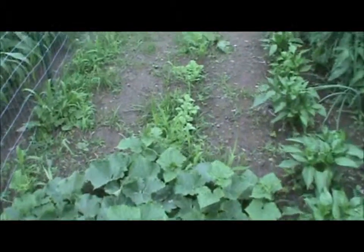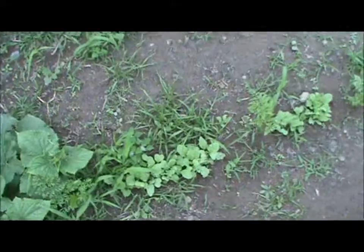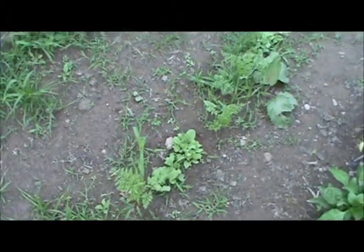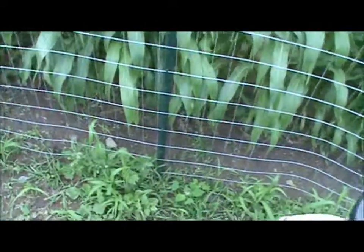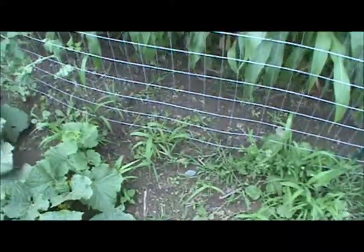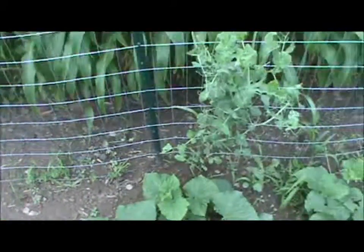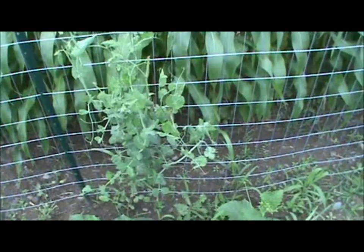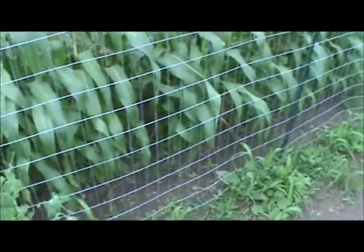Here we got a mixture of carrots and radishes alternating. Here's where my peas were supposed to be — they didn't turn out too well. The rabbits got them at the low point, as you can see there. The taller ones — there were a couple more — but the birds got them. I had a bird feeder out here in the yard and the birds came in and did some havoc to my peas.